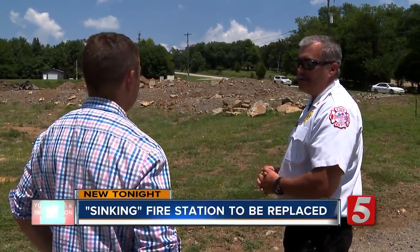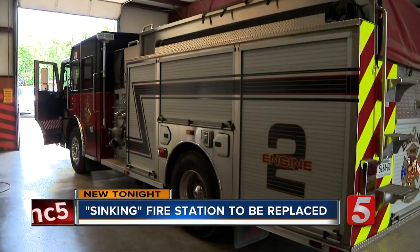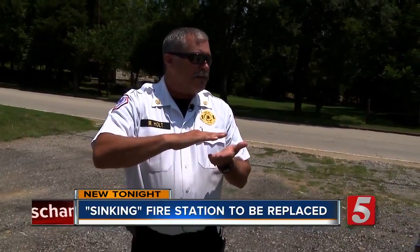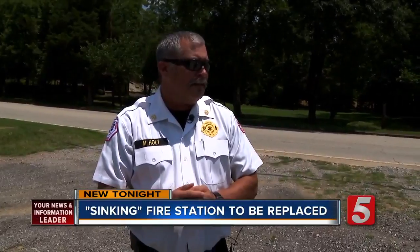Imagine this: you're at work and all of a sudden the roof comes down about two inches. And you know above you, the truck can weigh as much as 20 tons. That's what happened every time the fire engine pulled into the old fire hole. It did look like it was moving about that much — about two inches — just the movement of the drop ceiling. Pretty scary.